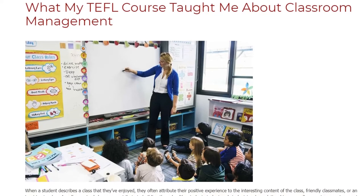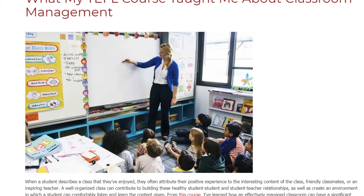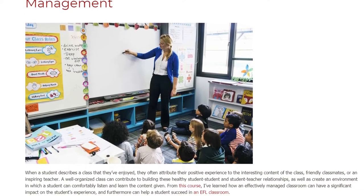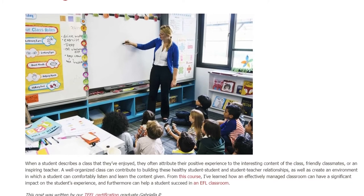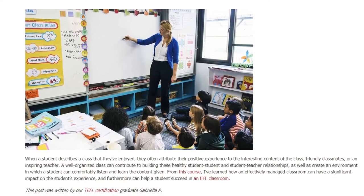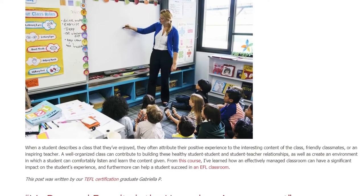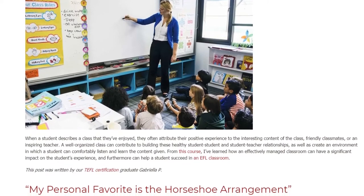When a student describes a class that they've enjoyed, they often attribute their positive experience to the interesting content of the class, friendly classmates, or an inspiring teacher. A well-organized class can contribute to building these healthy student-student and student-teacher relationships, as well as create an environment in which a student can comfortably listen and learn the content given.